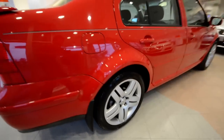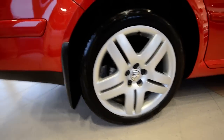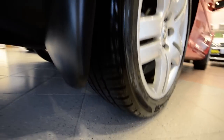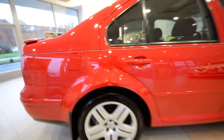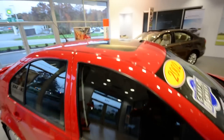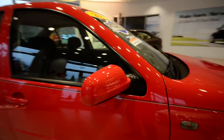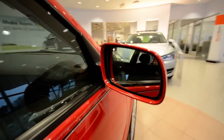It also has 17-inch Long Beach alloy wheels, splash guards, and excellent Michelin tires on them. Really sharp four-door sedan here. Now the GLS comes with the power tilt-slide sunroof up top.